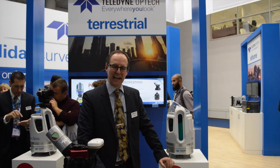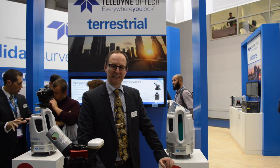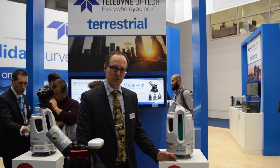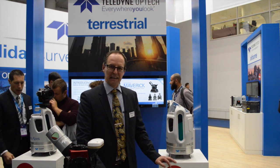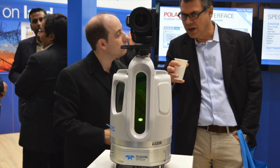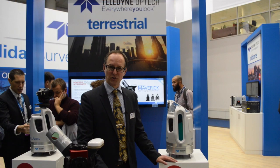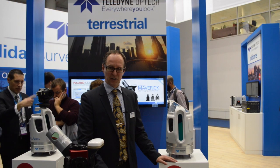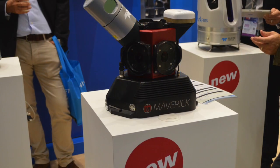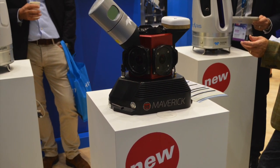We're excited because we have several new products that we're bringing to the marketplace in a very revolutionary way for several of them. First of all, we have our brand new terrestrial scanner, the Polaris, which provides the high performance of a time-of-flight scanner at the price of a phase modulation scanner. Also our Maverick product, which is an entry-level, extremely simple to deploy, but very powerful mobile scanner.